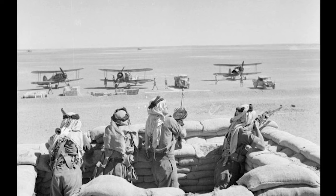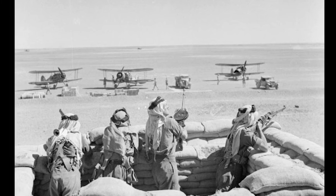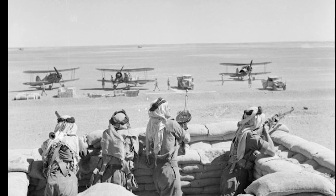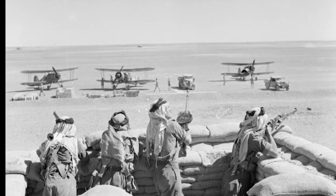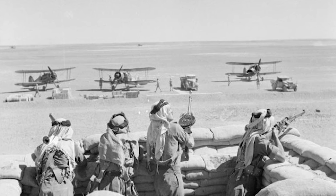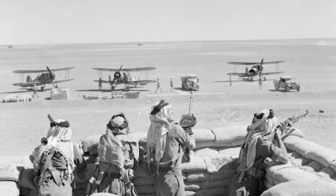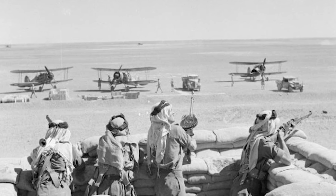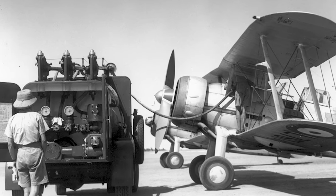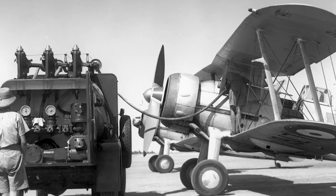In the Middle East, the Gladiator's versatility was once again put to the test in harsh desert conditions. The Anglo-Iraqi War of 1941 saw the Gladiator engaging in key battles against Iraqi rebel forces covertly supported by the Axis. In Iraq, the Gladiator played a crucial role in maintaining British influence in the region, providing air support to ground troops and engaging in combat with rebel aircraft. The Gladiator pilots, adapted to the challenging desert environment, demonstrated exceptional skill and resilience.